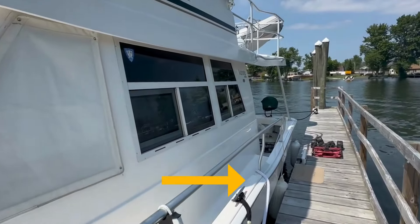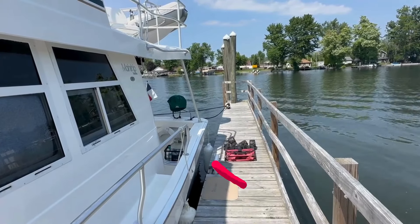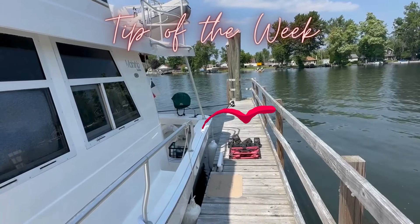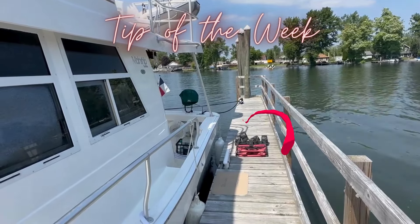There's a water hose running over the side - we're hooked to shore water. There on the dock is our bonus tip for the week: Lisa's folding wagon. It's come in very handy. Today was laundry day so it was put to the test. It's also great when we have grocery deliveries, just anything like that. It's been a great purchase for us.